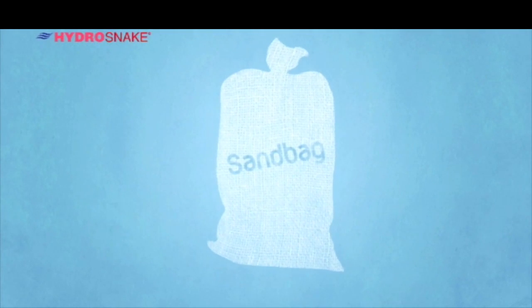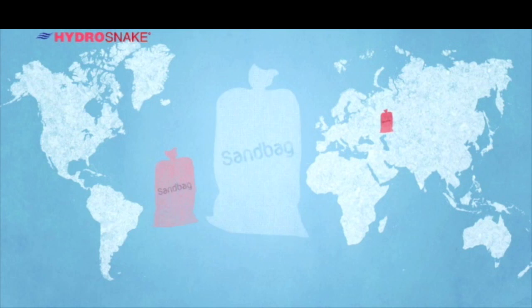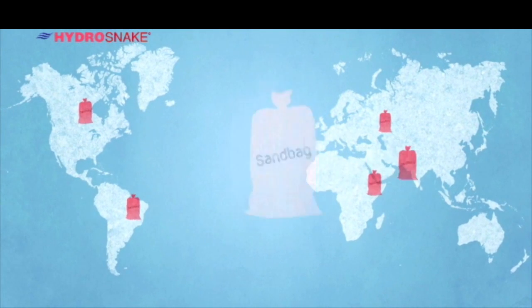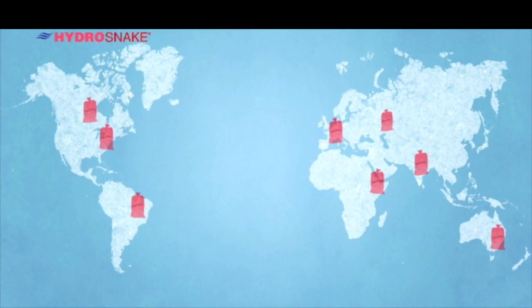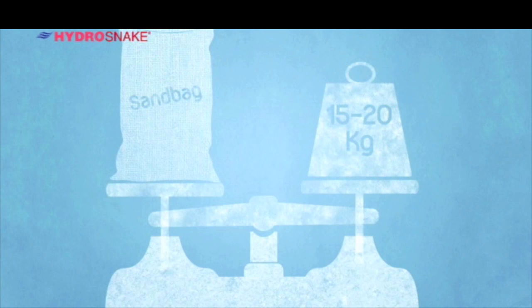This is the humble sandbag, used since the 18th century for flood-proofing the world over, and still in wide use today. But as with anything centuries old, there is always room for improvement. Let's take a closer look at the process.